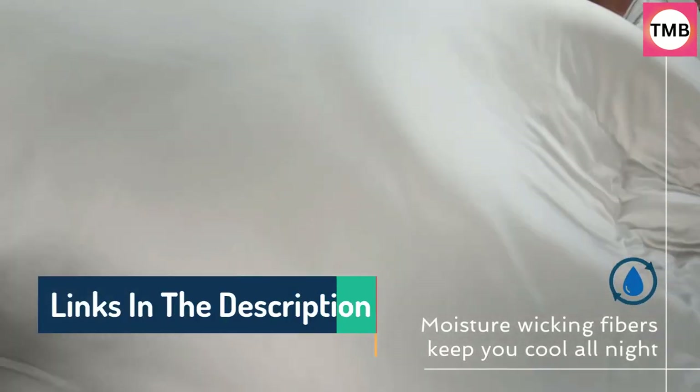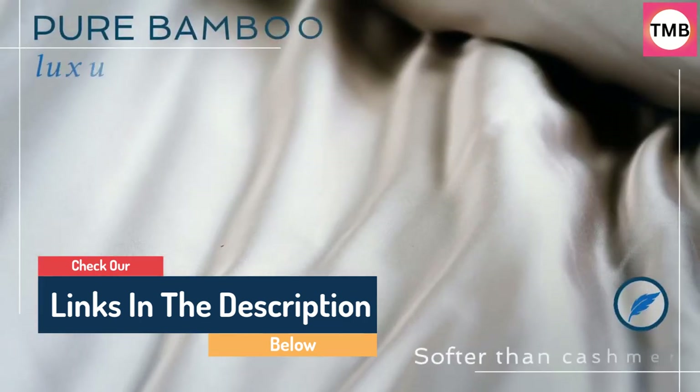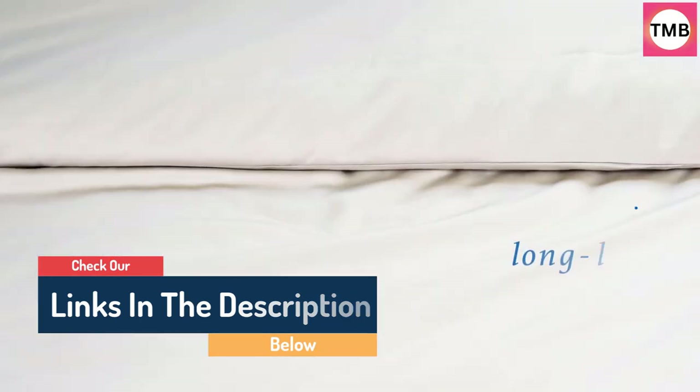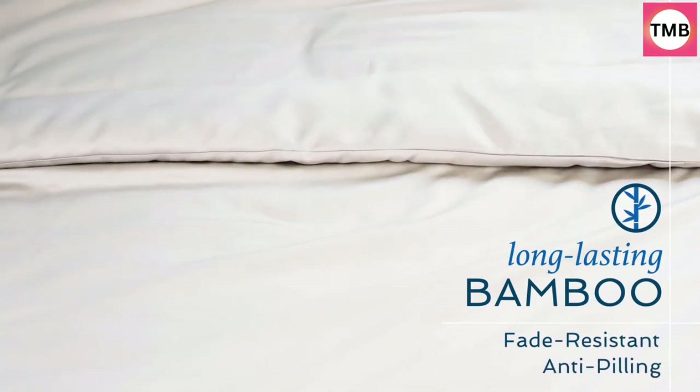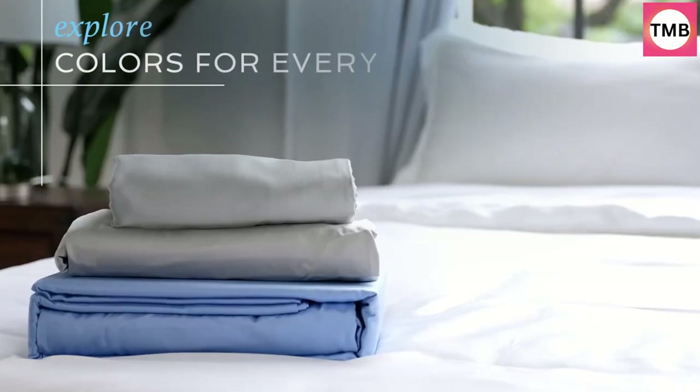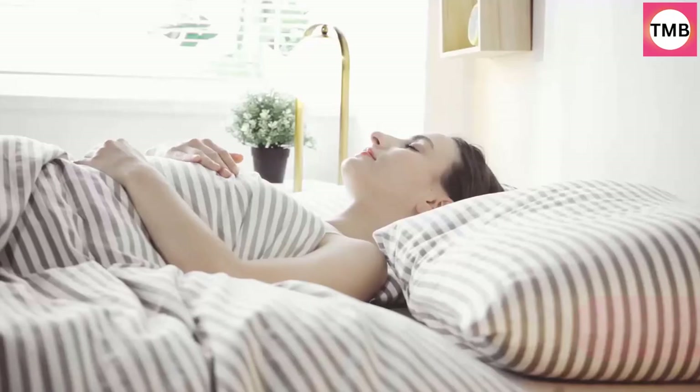Hello guys, today in this video we are going to help you find out the best duvet covers on the market. I made this list based on my personal opinion, and I tried to list them based on their quality, durability, customer reviews, and more. If you want to see their price and find out more information about them, you can check our links in the description below.